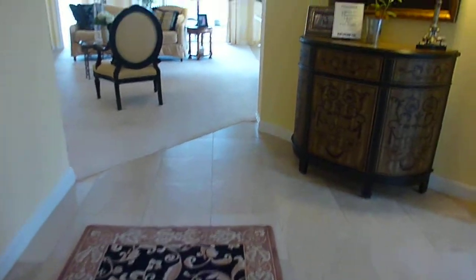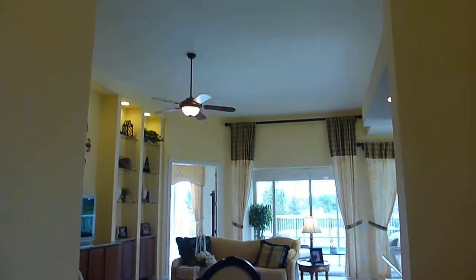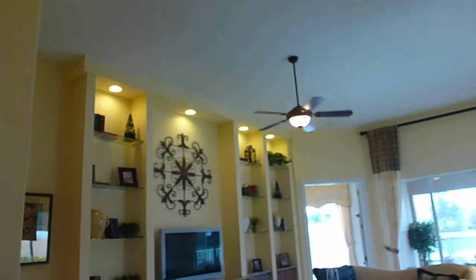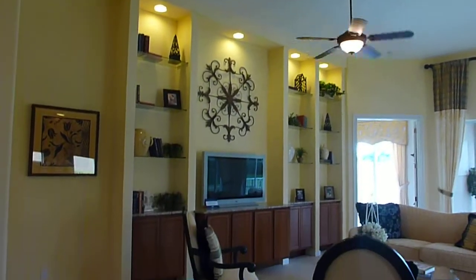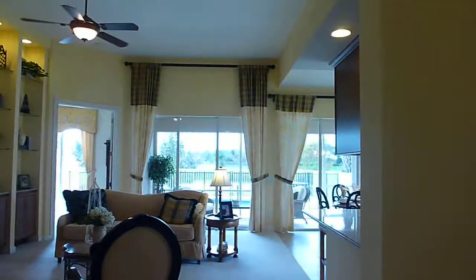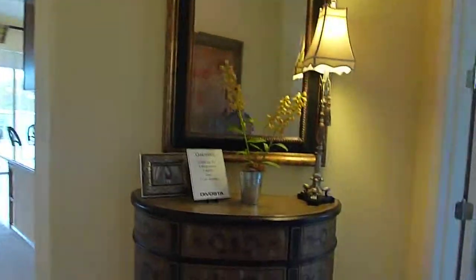Where you see tile it's standard, where you see carpet it's standard. The fan is pre-wired but it doesn't come with a fan. This wall unit built-in is not standard — that's an upgrade. As you walk in from the front door you see the formal living room.